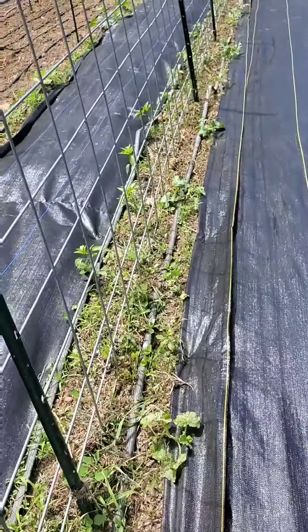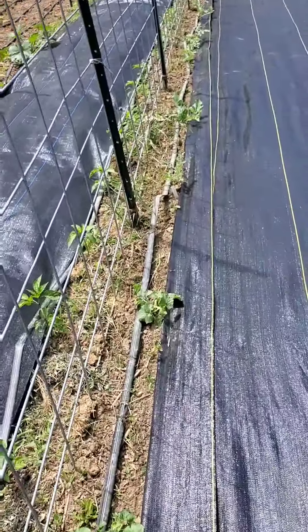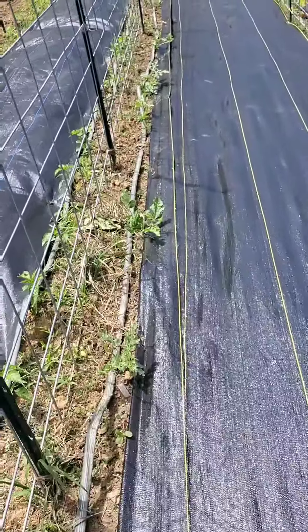It's supposed to rain for the next couple of days — off and on thunderstorms — but I'm not believing it, so I'm going to go ahead and water my garden tomorrow night, Tuesday.